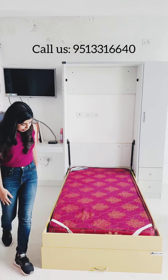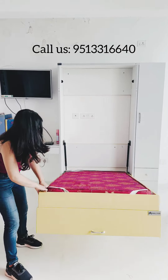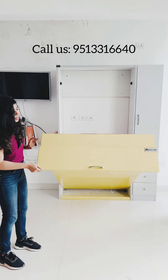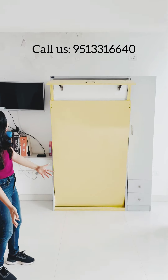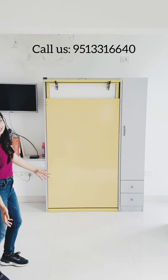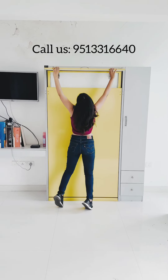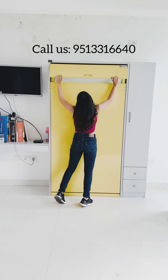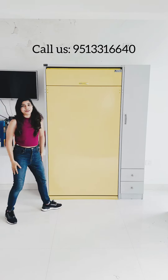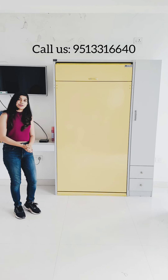Now, to pull it back is also very easy. It's very convenient to just pull it up — anyone can do this. It's not very heavy, and when I leave it, it's not going to fall off. And finally, we can push this back conveniently. There you go. This is our single cot Murphy bed. Thank you for watching.